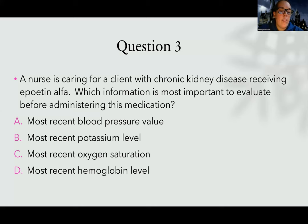Choice B: most recent potassium levels. I have to think — does giving EPO and creating more red blood cells affect my potassium? I don't really think so. Choice C: most recent oxygen saturation. Whether it's low or high doesn't really matter — if it's low, EPO won't immediately help but may over time. There's nothing about O2 sat that's going to necessarily change the safety of giving it. Could any harm come to the patient if their O2 sat was high or low? Not really. Choice D: most recent hemoglobin levels.